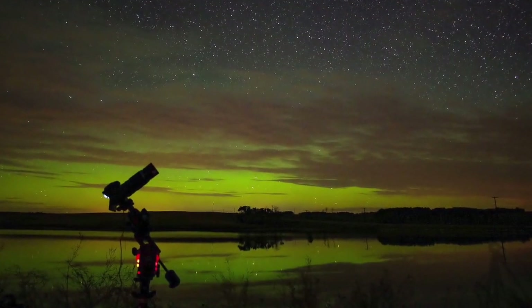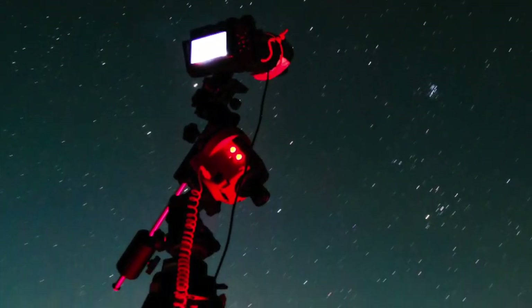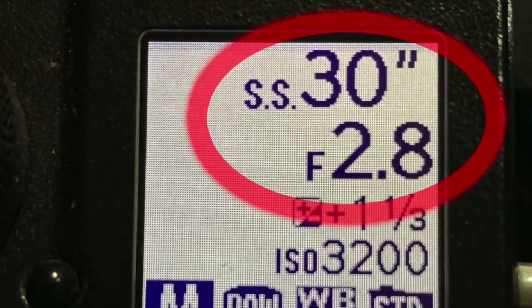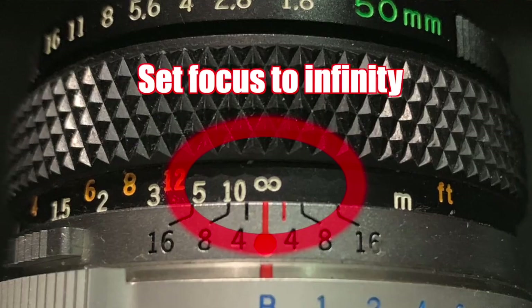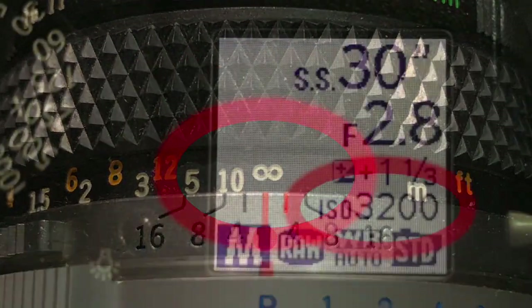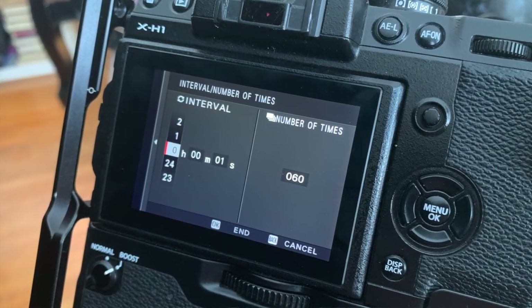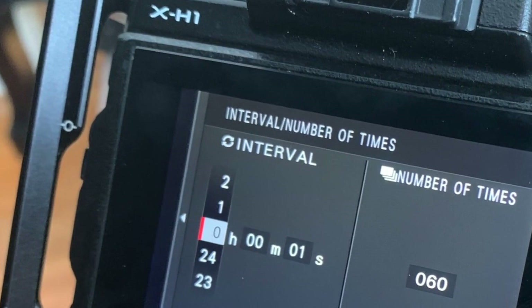If you want to photograph a meteor shower, put your widest angle lens on your DSLR or mirrorless camera and mount it on a sturdy tripod. Set your aperture to the widest opening for best light-gathering capability, and set your shutter speed to 15 to 30 seconds depending on how dark your sky is — the darker the sky, the longer the shutter speed. Set your ISO to 3200, then program your camera's interval timer to take one image after another continuously until you're ready to call it a night. Once the camera is shooting, sit back in that comfortable chair and enjoy the show.